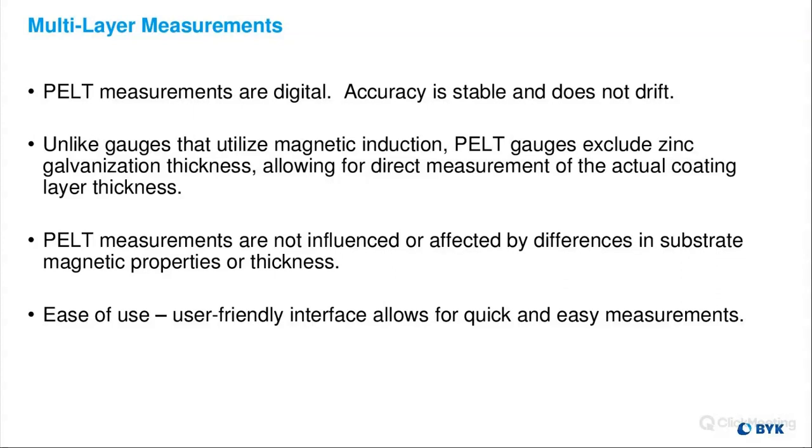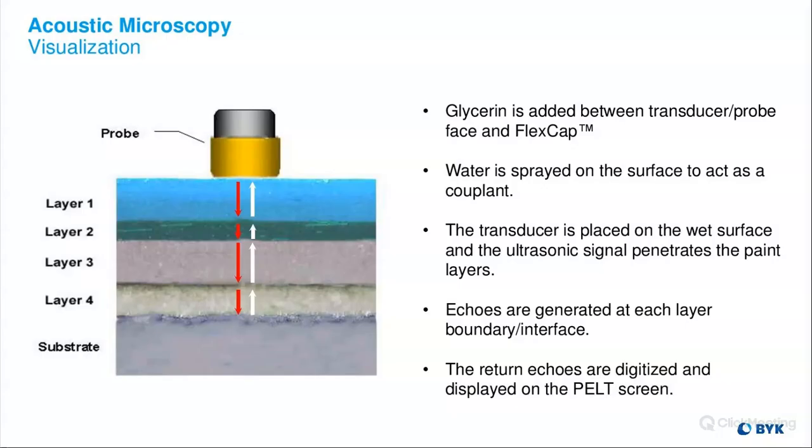PELT measurements are not influenced or affected by differences in substrate magnetic properties or thickness, and it's very easy to use. We have a user-friendly interface that allows for quick and easy measurements. Basically, the PELT is an acoustic microscope.